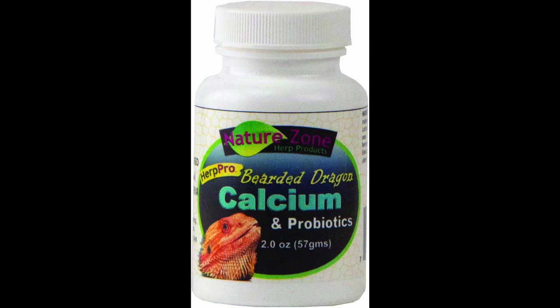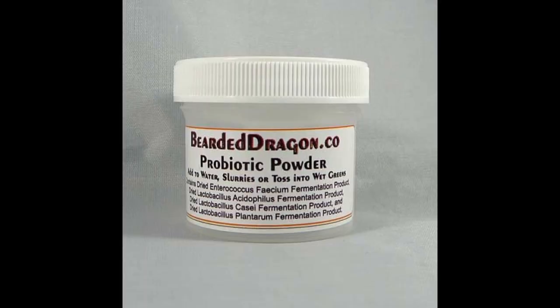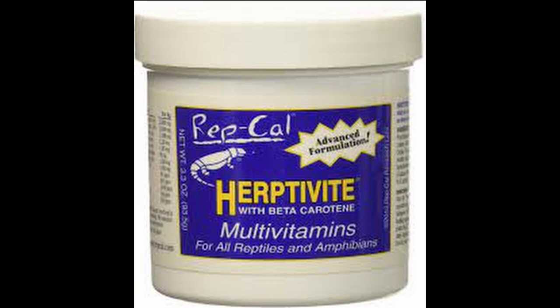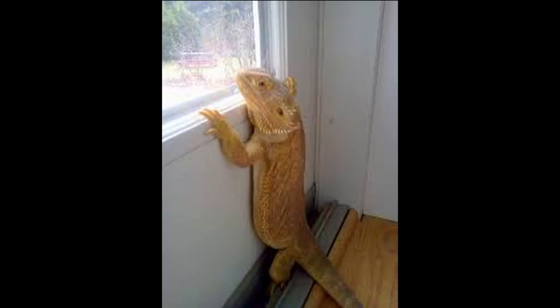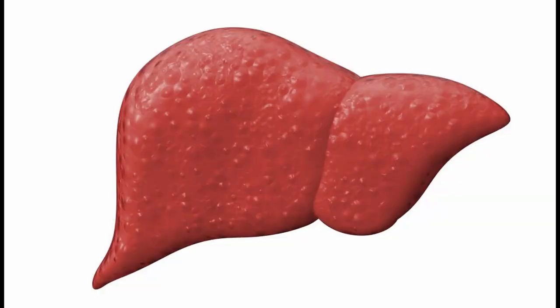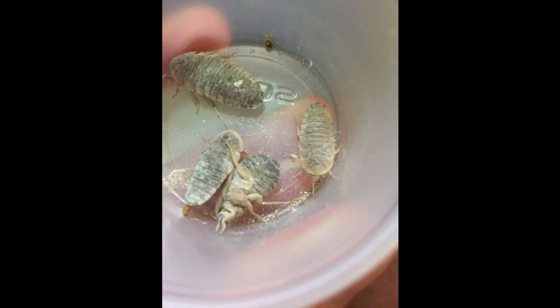Multivitamin plus probiotic powder typically comes in a two-in-one pack, and I'd recommend getting these two separately even more than calcium and D3. The probiotic powder contains bacteria that helps your bearded dragon digest food and keeps bad bacteria in check — especially useful if your bearded dragon is having trouble pooping. The multivitamin can make your bearded dragon more active, help it grow faster, and encourage eating since they enjoy the flavor of the supplement.